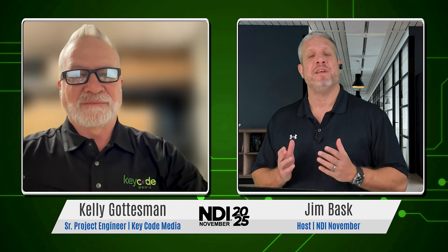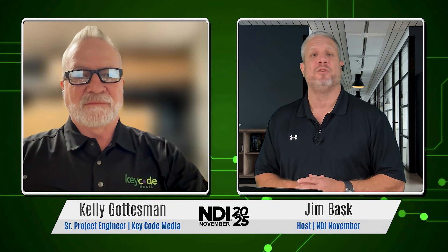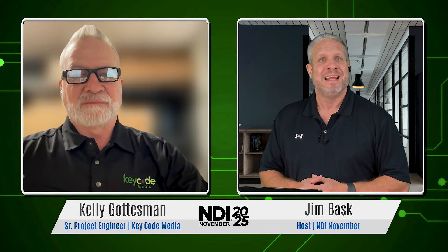Hey, this is Jim with another segment for NDI November. I am being joined today by Kelly from Key Code Media, talking about a recent project they just had with WWTV in Michigan. Kelly, thank you so much for joining us.